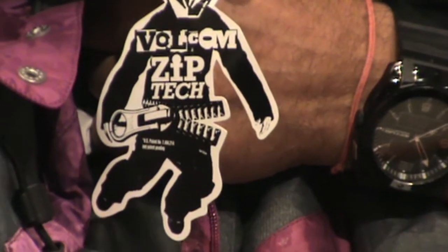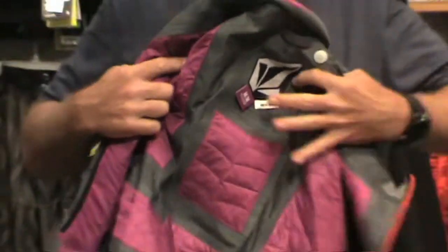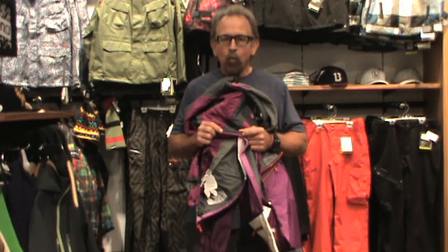Another thing exclusive to the Volcom Premium jackets is a feature called ZipTec. ZipTec is an integration between jacket and pants that features a zipper on the bottom of the jacket and on the top of the pants near the waistband. This virtually eliminates any snow that can enter in powder conditions or gnarly conditions you might encounter on the mountain.